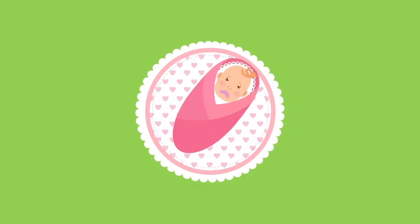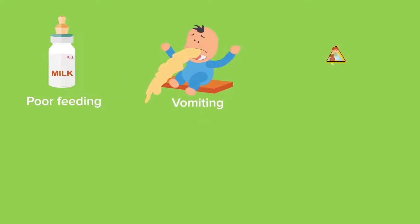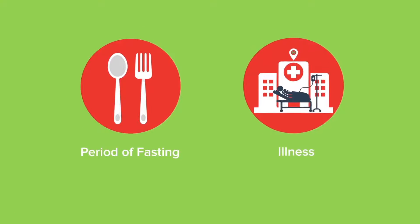The affected baby becomes sick with various symptoms, for instance, poor feeding, vomiting, seizures, weak muscle tone, developmental delays, and lethargy. Sometimes the symptoms may not appear at birth, or may appear only when triggered by a certain situation, for example, a period of fasting or illness.